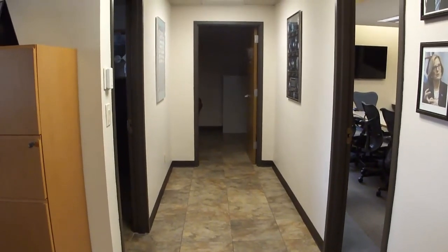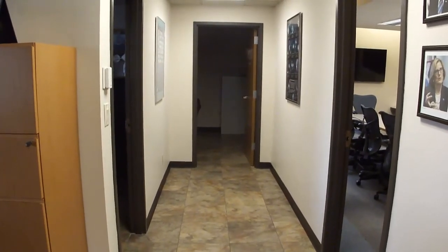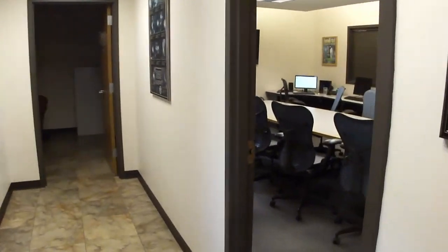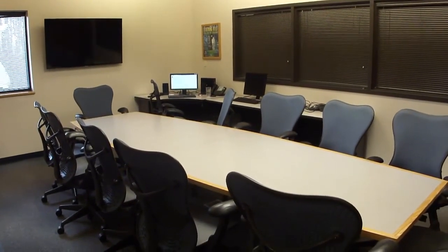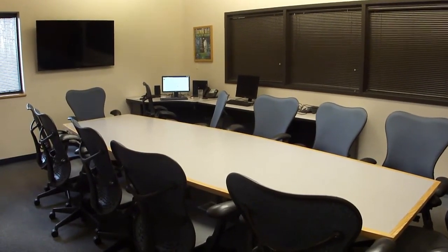Here we see several managers' offices, the science and operations officer, and the meteorologist in charge. Now we will walk into the conference room where we see a large meeting table, coupled with a situational awareness display, ready for meetings with core partners and to give tours to folks such as the general public and other organizations.